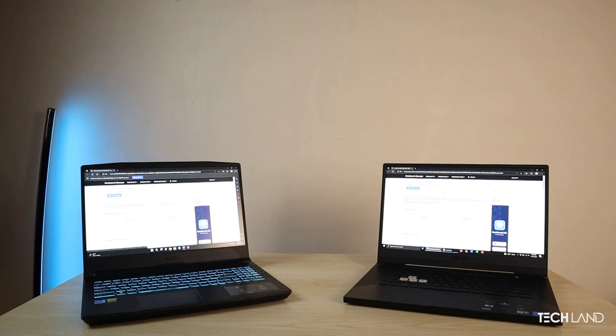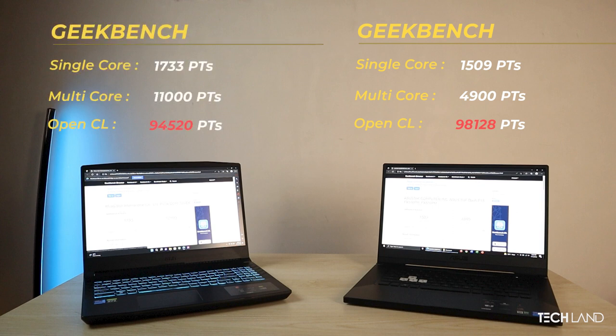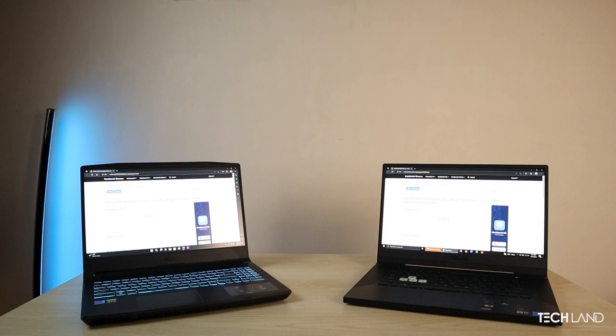Trust me, the gap was humongous. In Geekbench, the Asus 11th generation laptop scored 1590 single-core and 4900 multi-core, with OpenCL at 98,000. The MSI 12th generation single-core score was only 3,300, which is a 20% difference, and OpenCL scored 24,000.